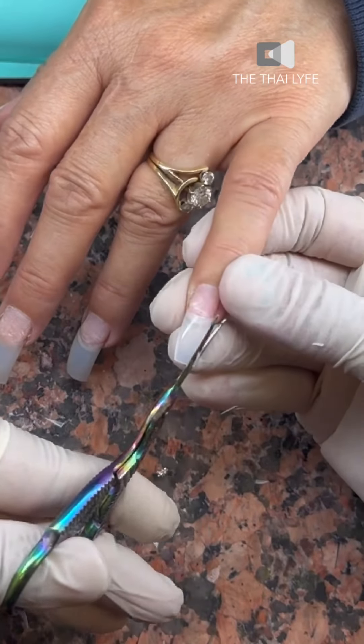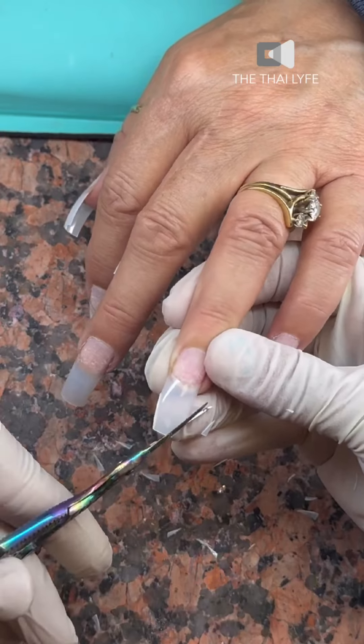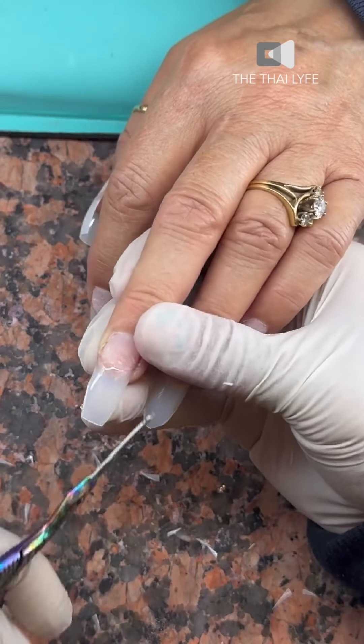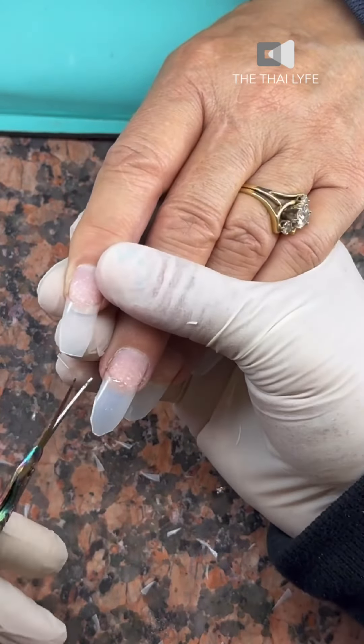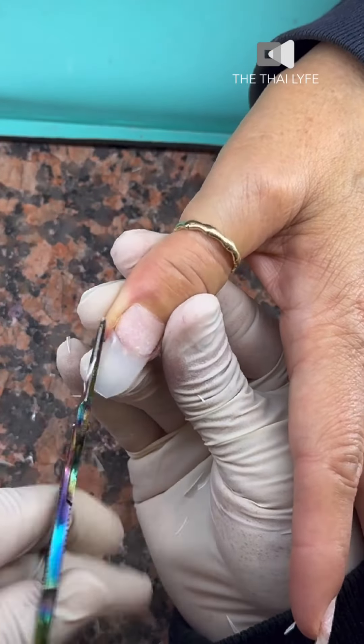Let me tell you a little history about the nail industry. Back in the day, doing nails in the year 2000, there was only two types of shapes that clients were repping. You either get clients repping the square-shaped gang, or you get clients repping the round-shaped gang.